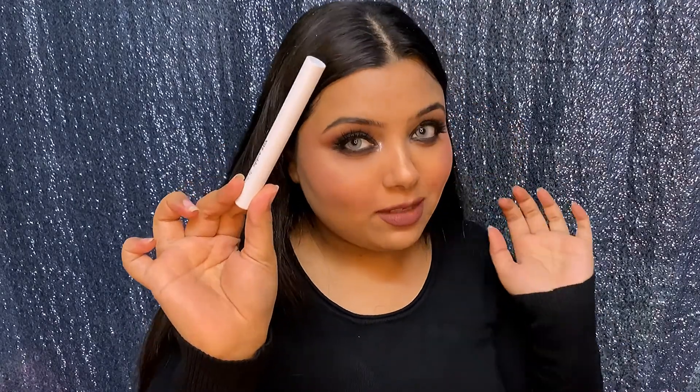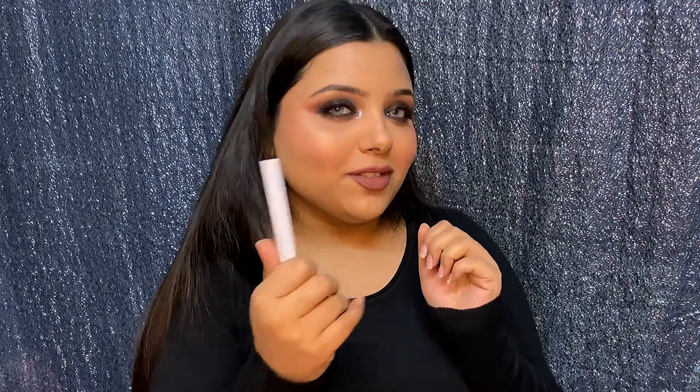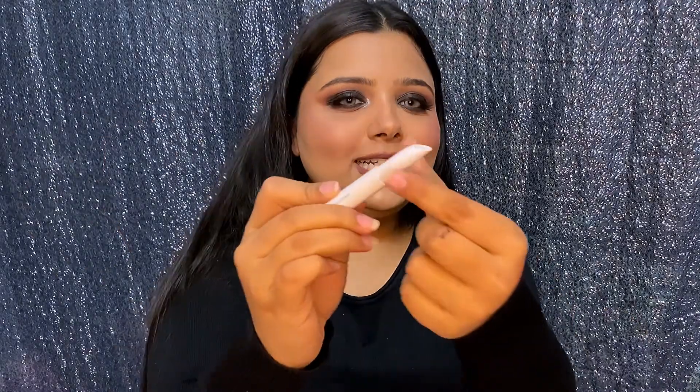Now all the lip products are unpacked. The very first is a lip primer — I was just curious what's special about a lip primer, whether it makes a difference or hides the creases on your lips to fake the look of fillers. It's completely clear — it goes on clear, not white.